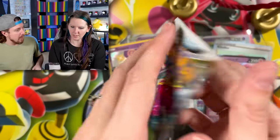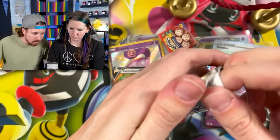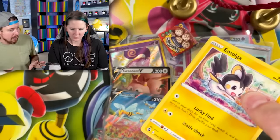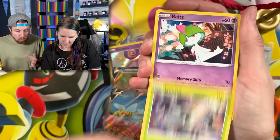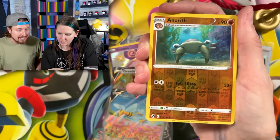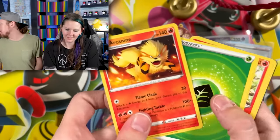Silver Tempest next — your box has been a little different so far. I don't think either of us have pulled a chase pack. None of these feel like a chase pack to me — these are all Sword and Shield era stuff. Hopefully one of these has a chase pack inside.